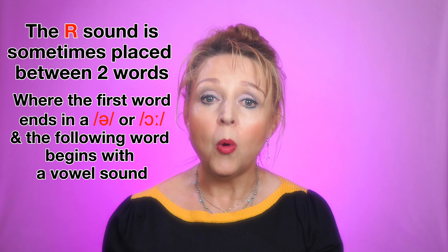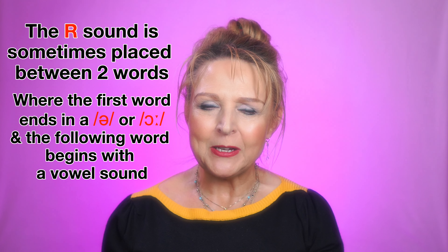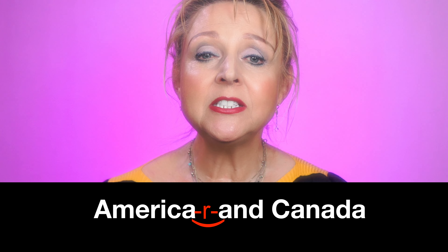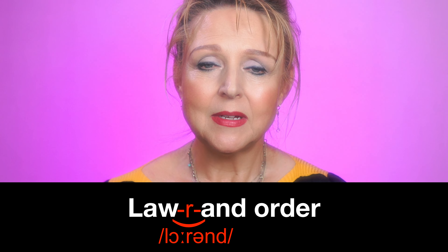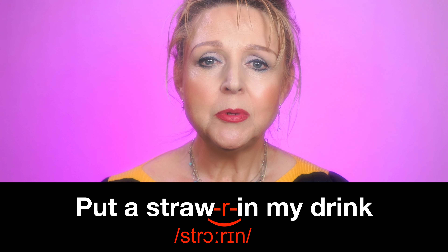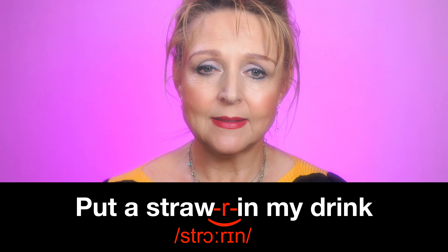Now let's practice the sentences together. Where is it? On the car seat. On the car seat. Where are you? In your garden. Who are you with? Your mother and father.